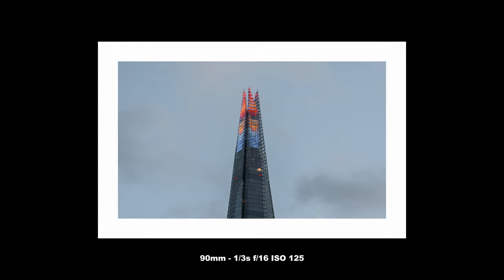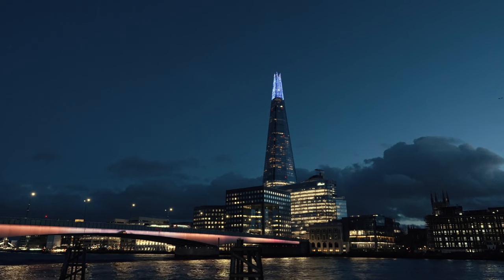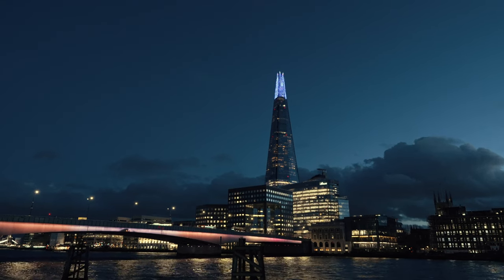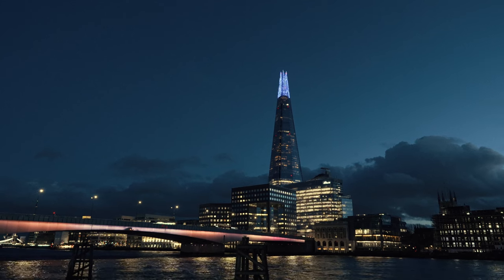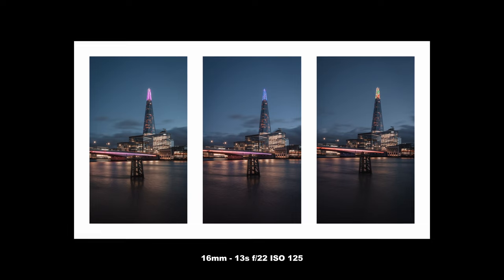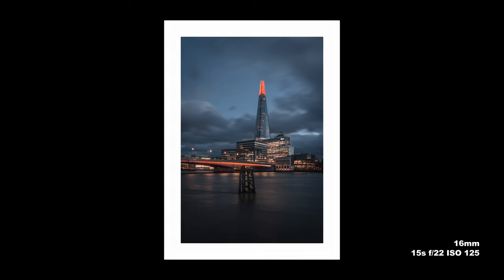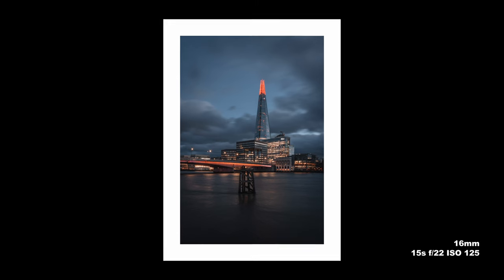When the top of the Shard really popped off, I picked out the 90mm and got the detail of those photos nicely. Then it was time for the blue hour, and I really love these images — they're probably my favorite of the evening. It just looks so nice. You've got to wait for that real sweet spot where it doesn't get too dark but you've still got a bit of blue in the sky.